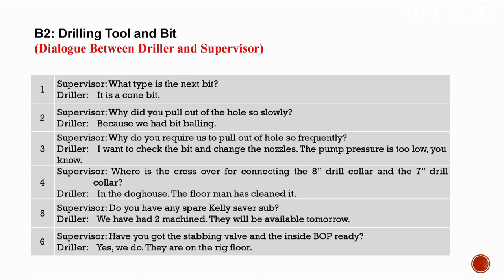B2: Drilling tool and bit. Conversation between a driller and a supervisor. What type is the next bit? A cone bit. Why did you pull out of the hole so slowly? Because we had bit balling. Why do you require pulling out frequently? To check the bit and change the nozzles — the pump pressure is too low. Where is the crossover for connecting the 8-inch and 7-inch drill collar? In the doghouse — the floor man has cleaned it. Do you have any spare kelly saver sub? Two have been machined and will be available tomorrow.